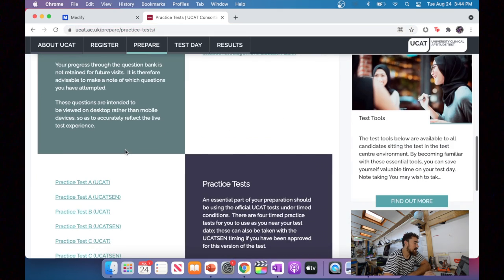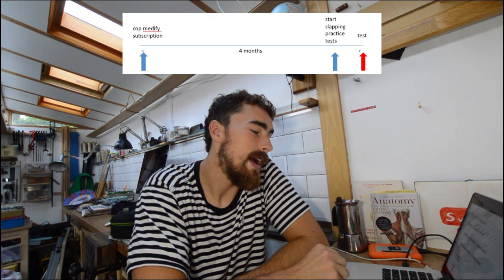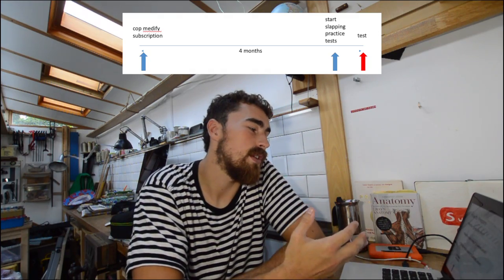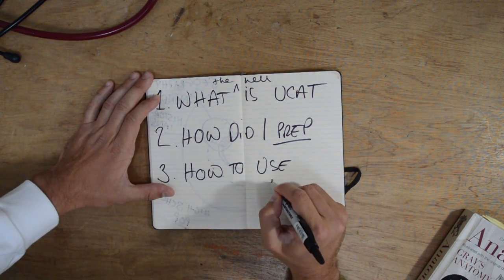Another good resource is the official mock tests on the UCAT website. If you go onto the UCAT website and scroll down, they have question banks and about four different practice tests you can do — those are very useful as well. So the rough timeline was: get a Medify subscription four months before, then two weeks before the test start doing all the past papers on both the Medify website and the official UCAT website.